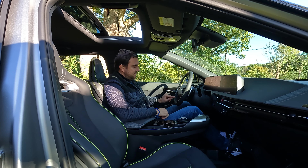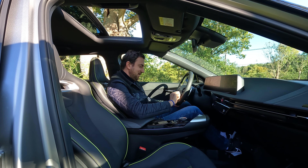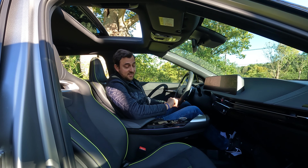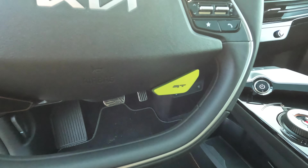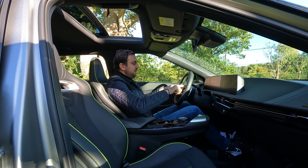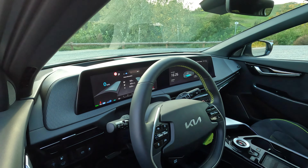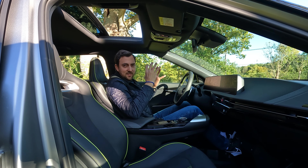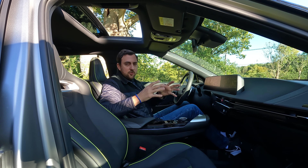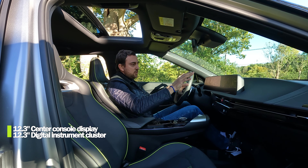The other difference for the GT version is the drive mode selector. Normally you only have one button to the left for drive modes, but on the GT version you also have a lime green button that says GT — that activates GT drive mode, the most aggressive mode. Another GT touch on the steering wheel is the lime green stitching, which adds some extra finesse to the cabin.